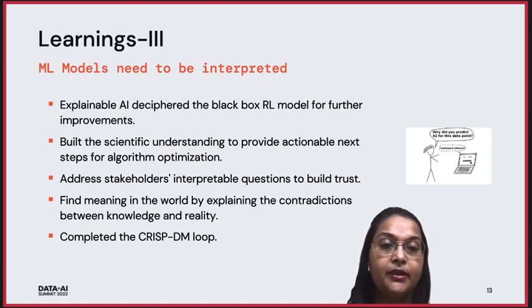We also realized that building a reinforcement learning model with a deep neural network approach needs to be interpreted. Non-technical stakeholders frequently need questions answered, like why certain products were recommended. Explainable AI helps in deciphering the black-box RL model for further improvement. It also builds scientific understanding to provide actionable next steps during algorithm optimization. At the same time, we are able to address stakeholders' interpretable questions to build trust, which is very much needed for a successful product outcome. Explainable AI also helps find meaning when there are contradictions between reality and knowledge, and it helps complete the CRISP-DM loop by connecting the deployment back to the business intake step.